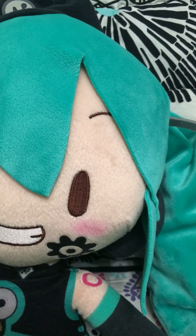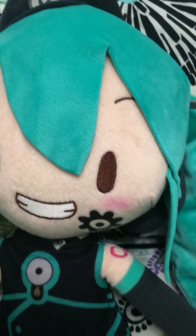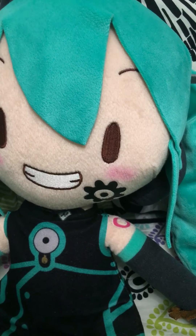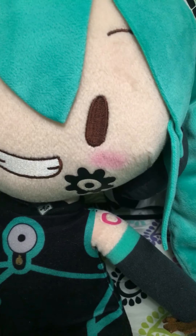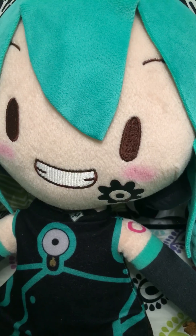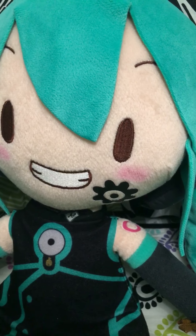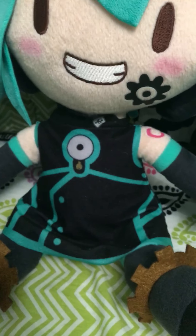Her eyebrows are all the way in the middle of her forehead. I feel like they're up there to give off that evil look, but it's pretty cute and she's blushing too — she doesn't really blush in the song, which is weird. Here's the logo on her shoulder.